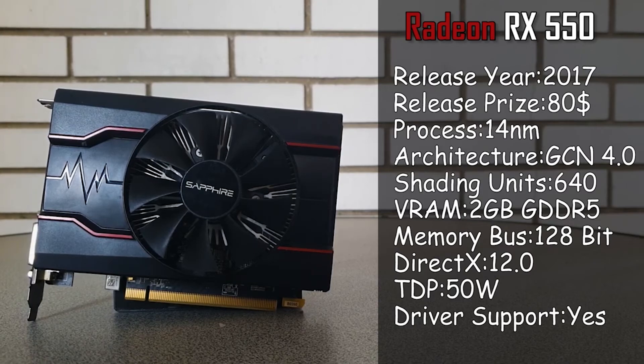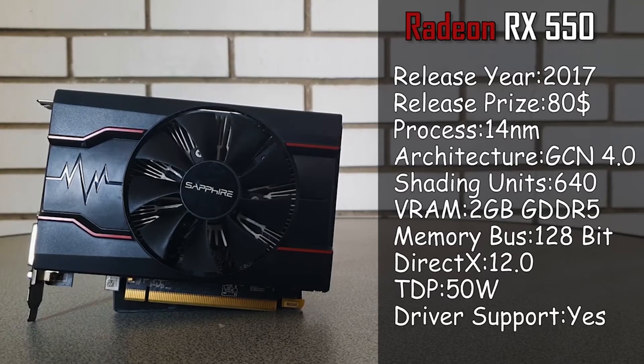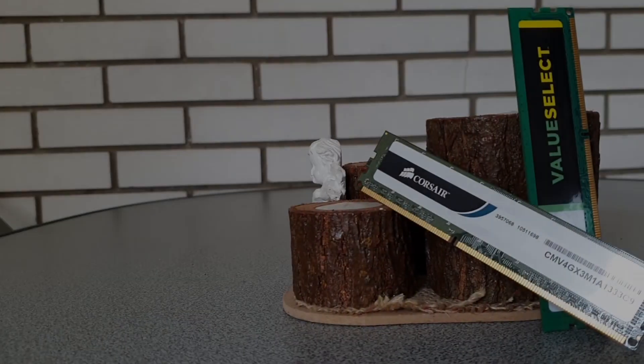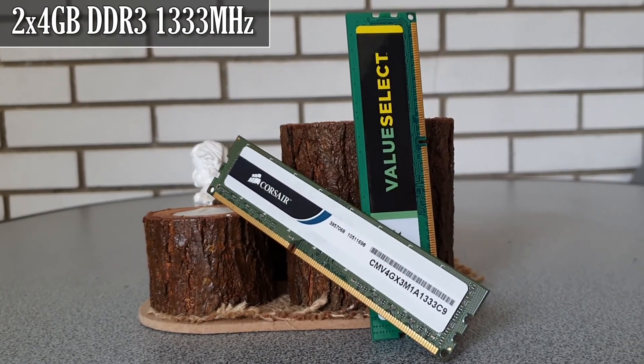Even though being an entry level card, it will be enough when it comes to showing the power of the X4 640 gaming wise. So after the introduction to the main parts of the configuration, here is the rest of today's system.